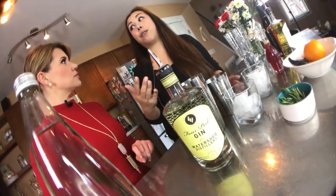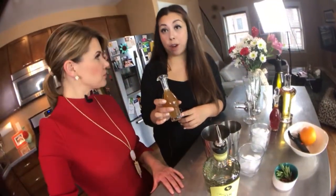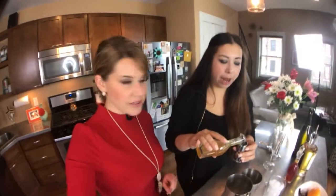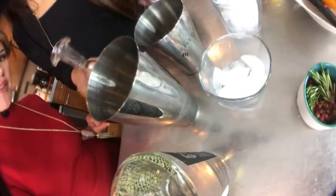Gin seems easy to work with — you can use it in so many different kinds of cocktails, like ours today. So this is our pear syrup. It's part pear juice, part water, and a little dried lavender. You can get dried lavender almost anywhere — not a hard find. We're just going to add the gin and the syrup.